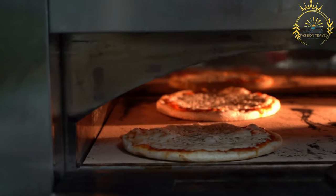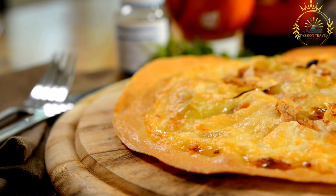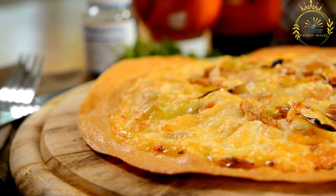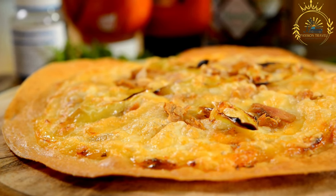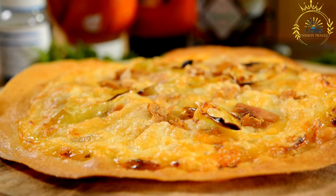Here's how Zanzibar Pizza is typically prepared and served. Dough preparation: the base is made from a thin, unleavened dough, often made from cassava flour, known as muhago in Swahili, although some variations use wheat flour or a mixture of both. The dough is rolled out into a thin, round shape.